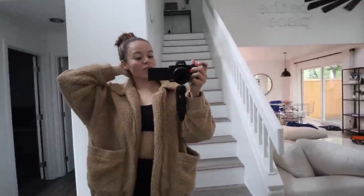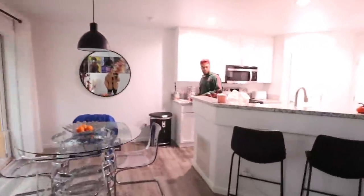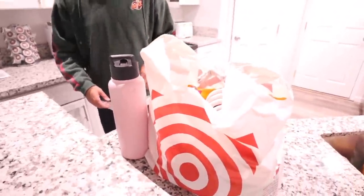Hello vlog, we actually just got back from Target. I didn't vlog while there, I know how rude. I'll show you guys what we got. I originally went there because I needed to get an Apple charger.